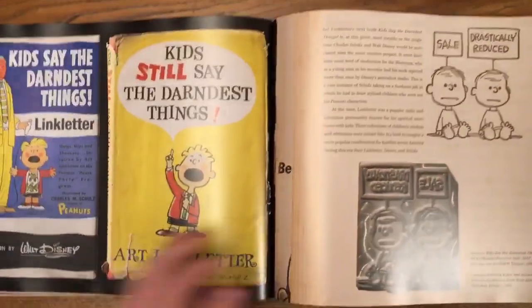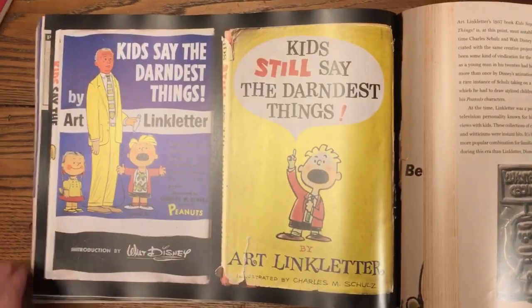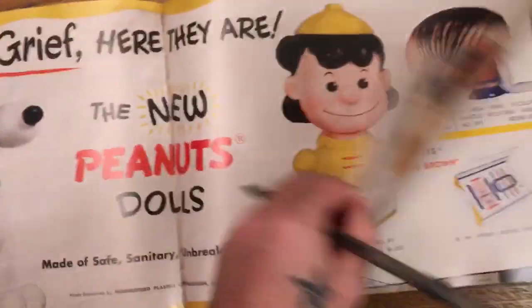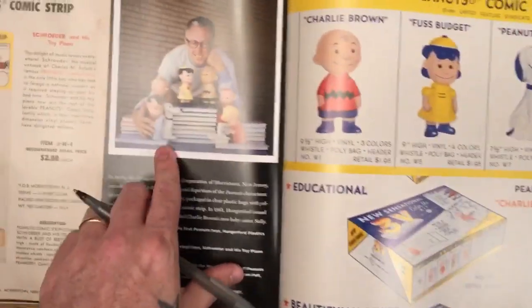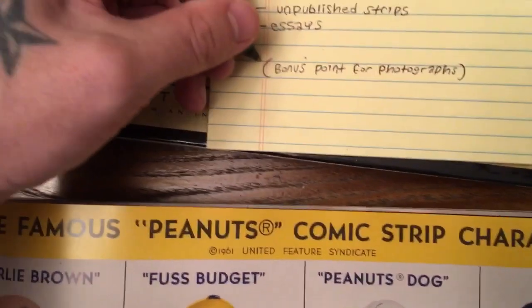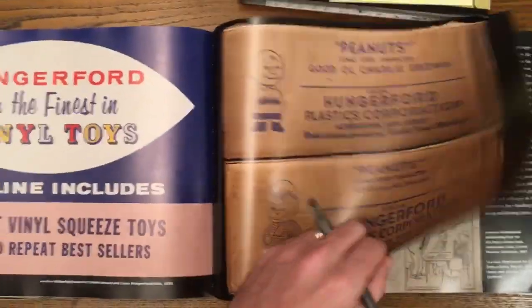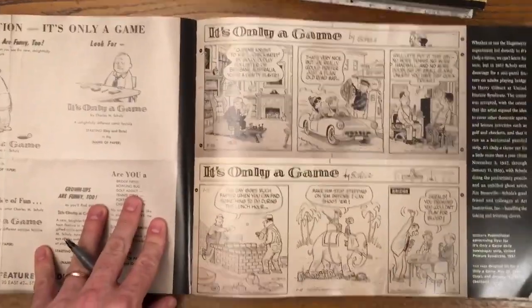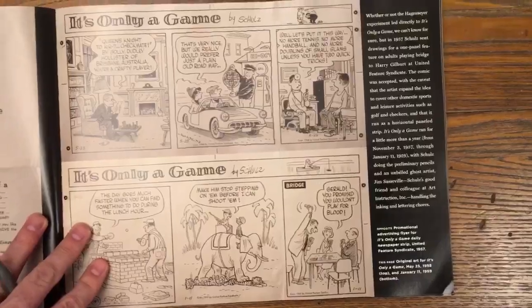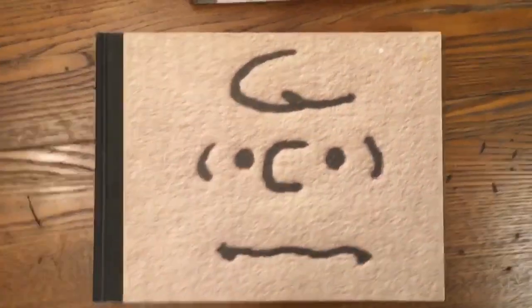Let's just speed this up. Look at this — this is stuff I've never seen before. Toys and ephemera. Unpublished strips — I don't see any. But bonus — bonus photographs. What is this? I've never seen this before. Has this been published? I don't know, there's an essay about it. Unpublished strips — I'm calling it. This is the winner. The winning book.